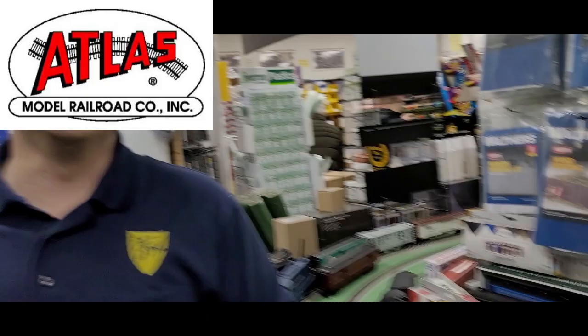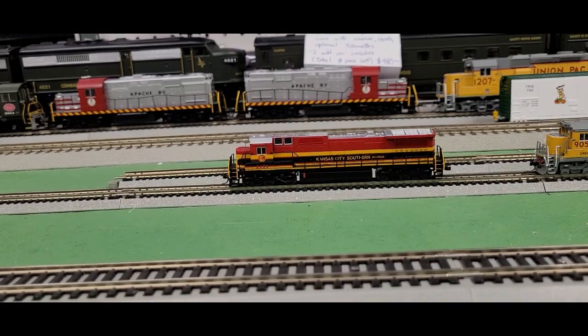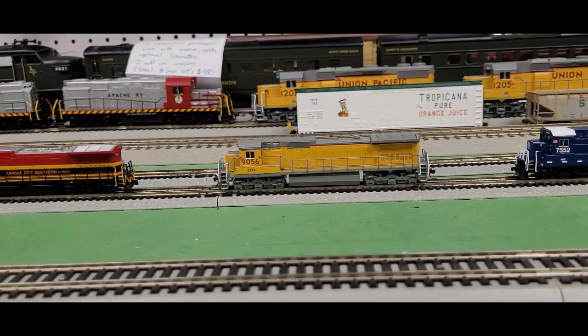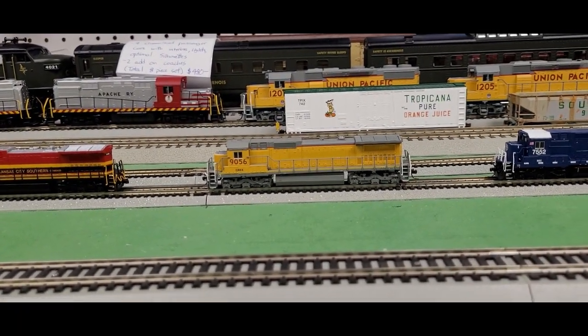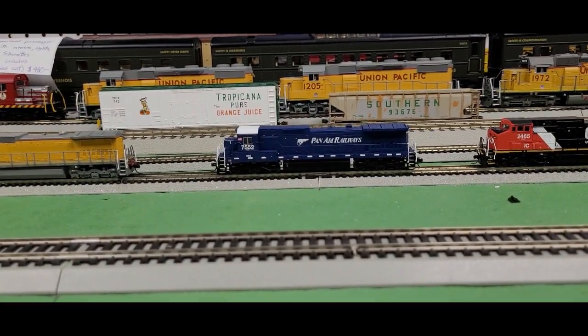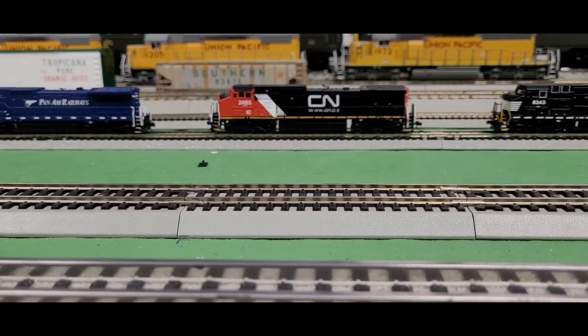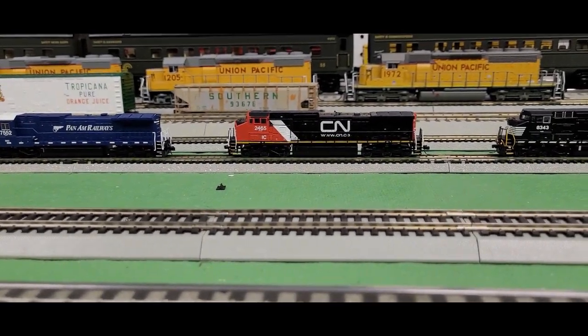Now we're going to take a look at some really cool diesel locomotives, and we're going to go all the way to N-Scale land to check out some Dash 840Cs and Dash 840CWs. Take a look at these bad boys. I have a bunch of different really cool-looking road names here: one of my favorites, the Kansas City Southern; an ex-Union Pacific that's been bought up at the CREX; the Pan Am Railways; and for the CWs, the Canadian National, Norfolk Southern, and CSX.